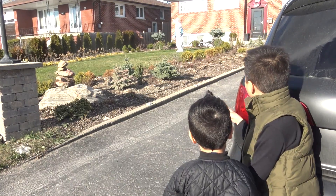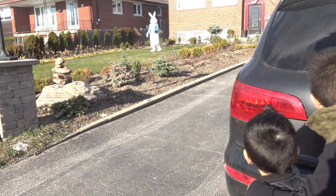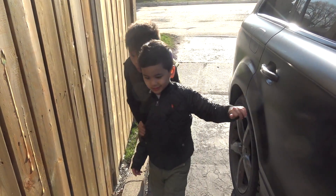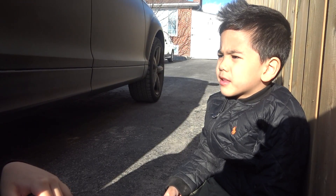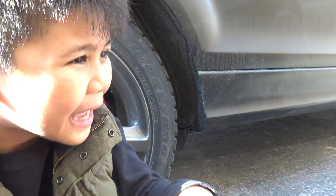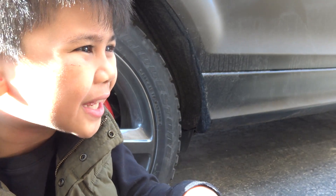It's the Easter Bunny! Troy, I think that Easter Bunny went to Grandma's backyard. Yeah, I think he had the Easter eggs there. Let's go.